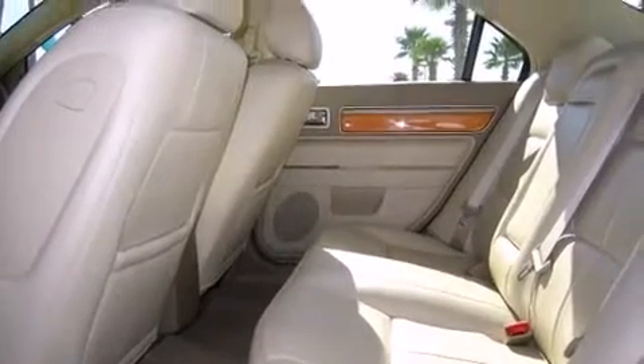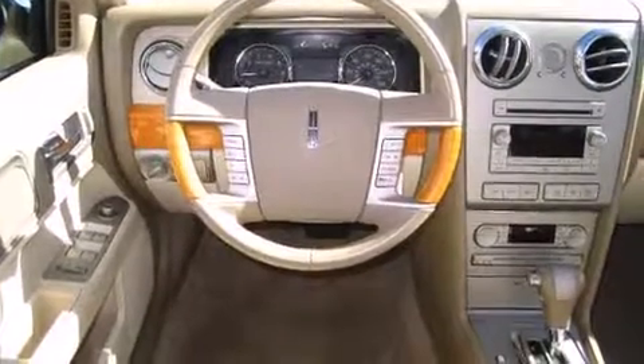Top features include heated front seats, power front seats, heated door mirrors, remote keyless entry, and air conditioning.